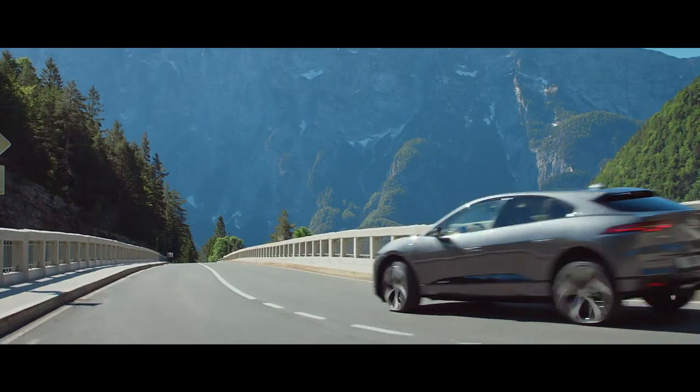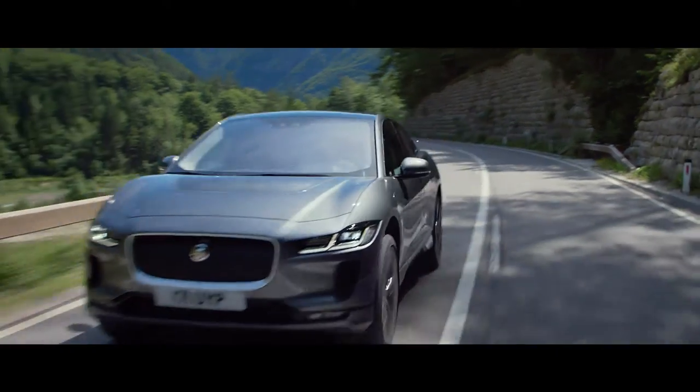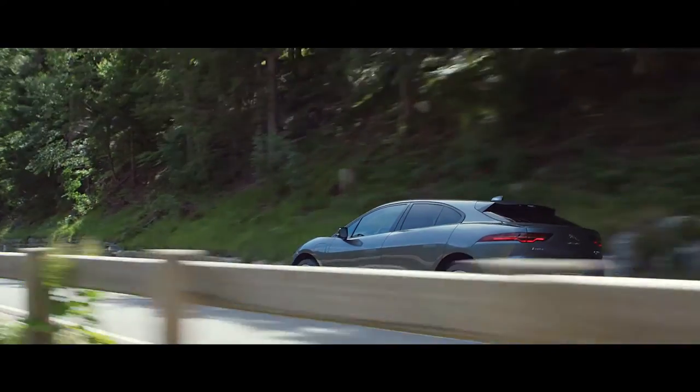The result? An SUV with character, designed from first principles and a clean sheet, combining beautiful, distinctive design and state-of-the-art technology.